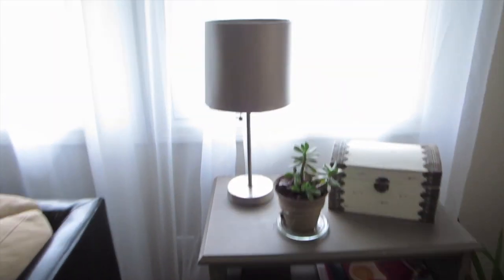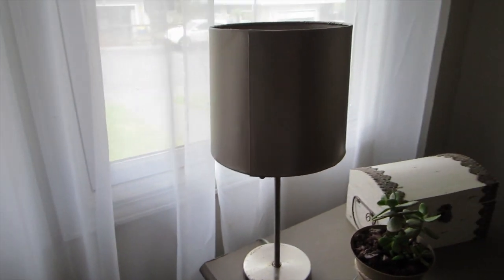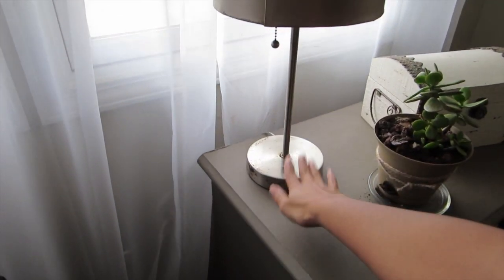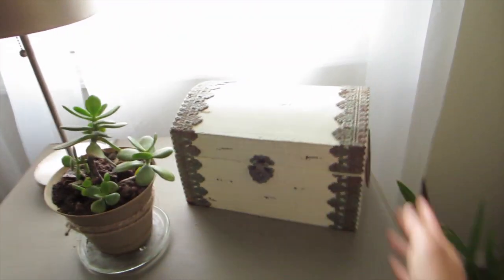This is the lamp — no more red! I just spray painted the lamp shade, then I taped off the rest of the lamp to leave it the silver color. And the treasure box — I was so excited to find it.